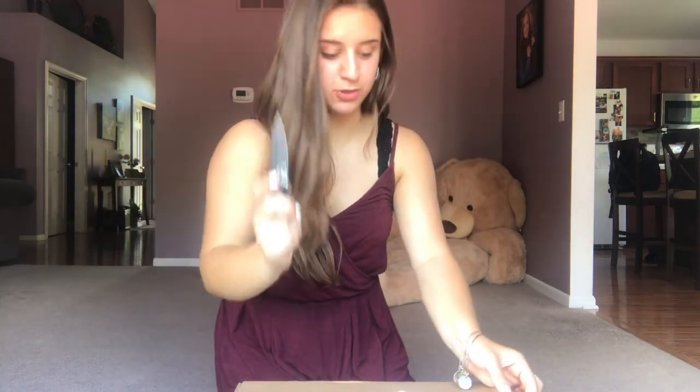This is the Leatherman knife. We're gonna get going. Wrong way — flip her around. This is super sharp. Highly recommend. I'm gonna use safety scissors.